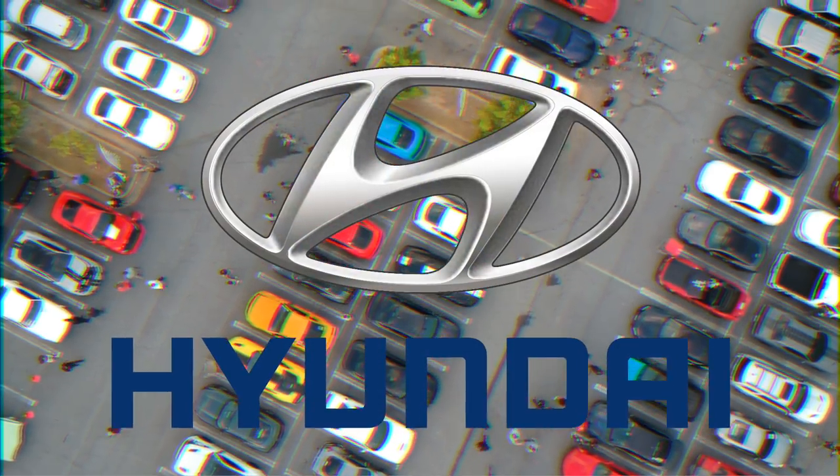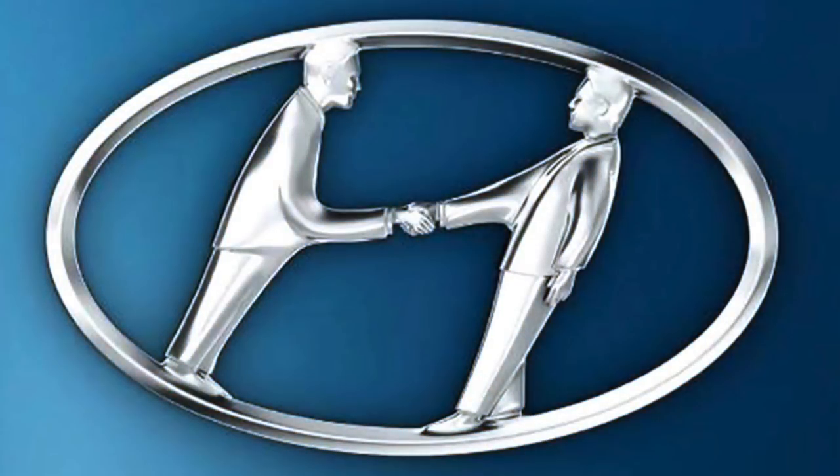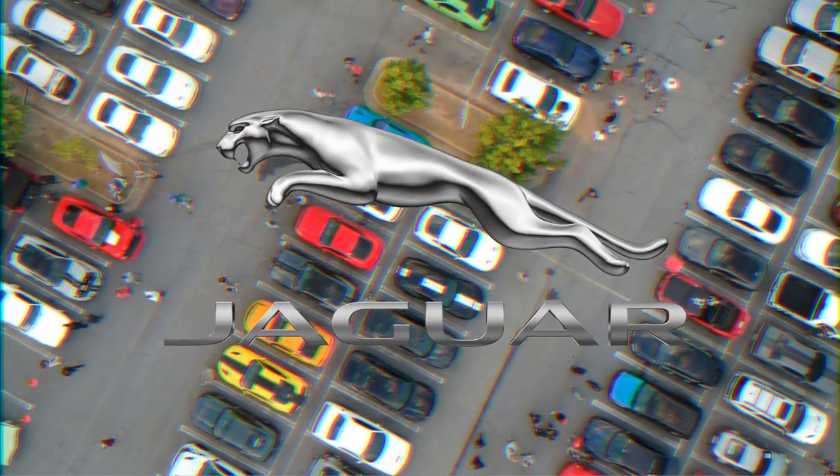Hyundai. While Hyundai's logo looks like an italicized Honda logo, it actually represents the silhouette of two people shaking hands — one being the brand representative and the other being a satisfied customer. Jaguar. Jaguar's jaguar is a symbol of strength, speed, and relentlessness.